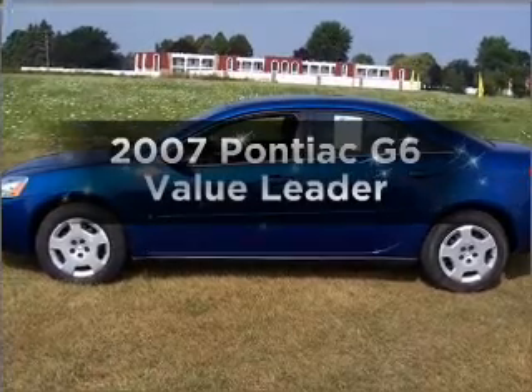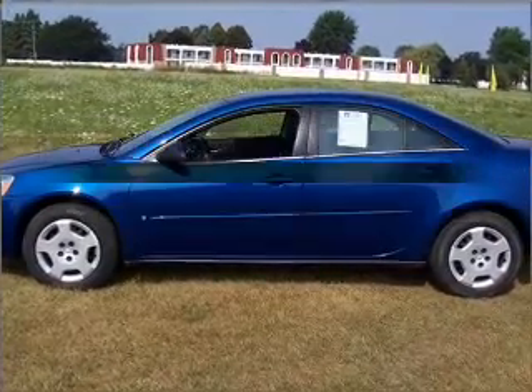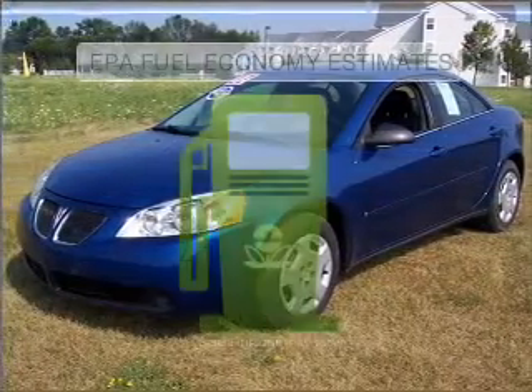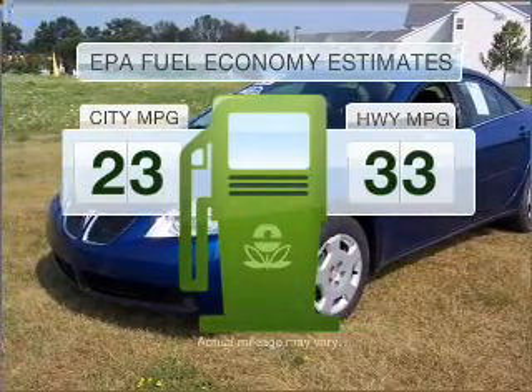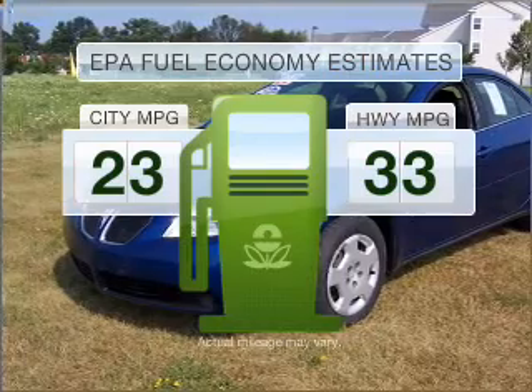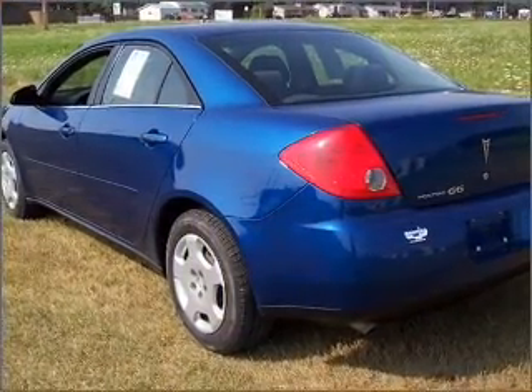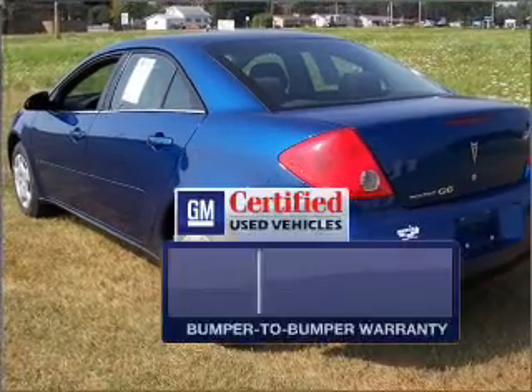Check out this 2007 Pontiac G6 if you're looking for a first-rate auto — this one could be yours today. Better gas mileage means better long-term driving, and this ride delivers with a great low fuel consumption rate with an efficient four-cylinder engine connected to a smooth-shifting automatic transmission.